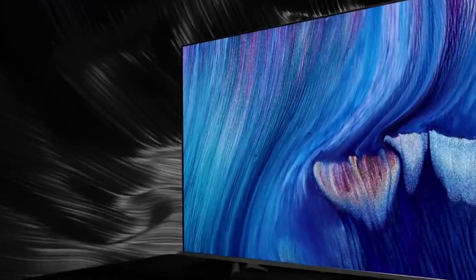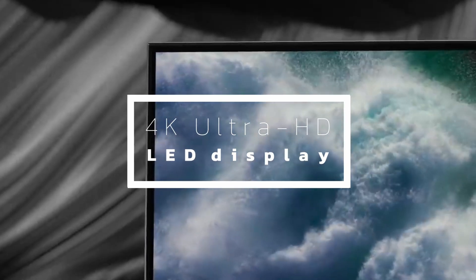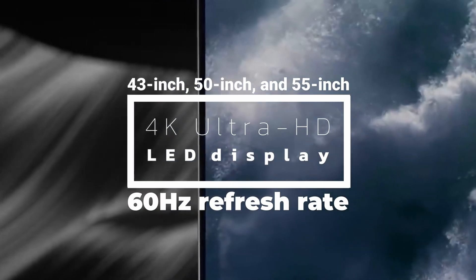First, the specifications and features: you will get a 4K Ultra HD LED display which will come with a 60Hz refresh rate. It will be available in 3 different sizes: 43-inch, 50-inch, and 55-inch.